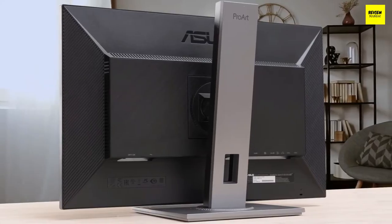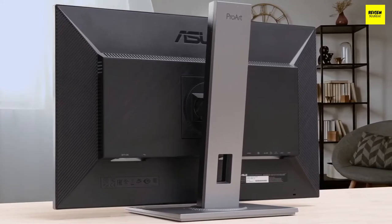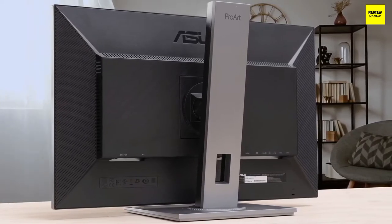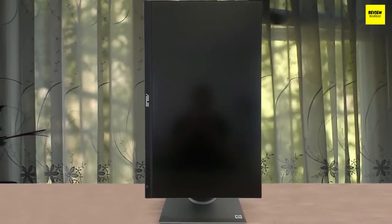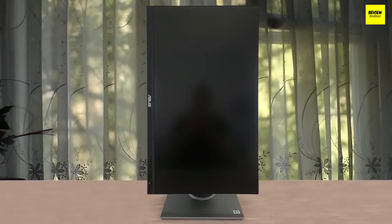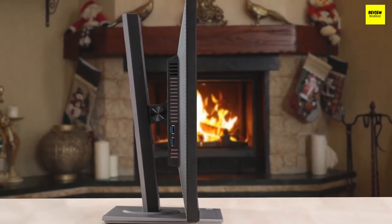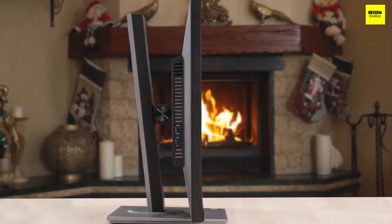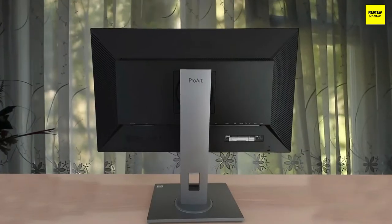The ASUS ProArt display PA278QV is a very good budget-friendly monitor intended for creative professionals. Its superb ergonomics, high peak brightness, and wide viewing angles make it a good fit for nearly any type of workspace. It comes with good color accuracy out of the box and has an excellent SDR color gamut. However, it can't display a wide color gamut and doesn't support HDR. Its Adobe RGB coverage is only decent and may not be good enough for professional photo editors.